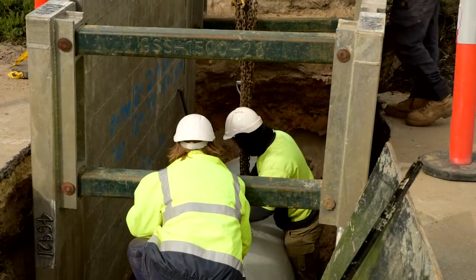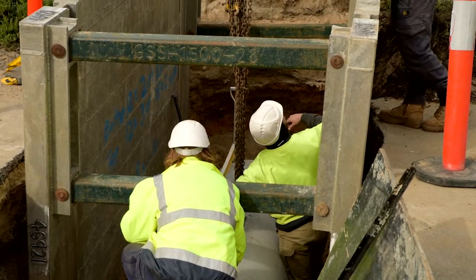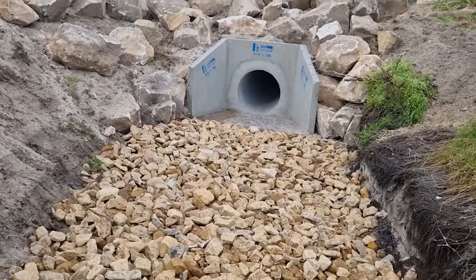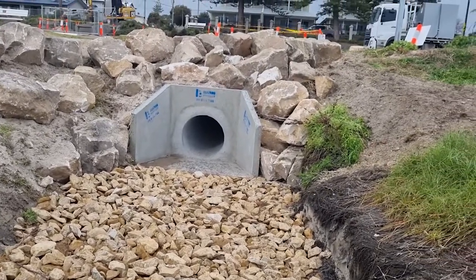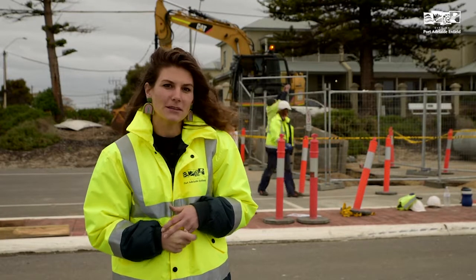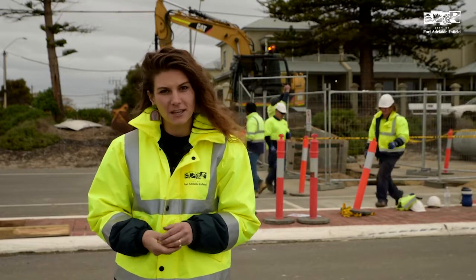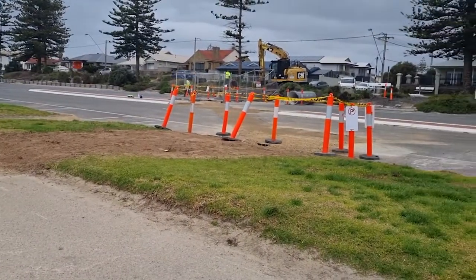Upgrading the stormwater infrastructure is a major commitment from the Council, and we'll be undertaking this over the next 20 years. In all, the program will total over $171 million. The work includes deep excavation, sandy soil conditions and traffic management. We also need to factor in the proximity of our stormwater infrastructure to gas, water, sewer, Telstra and NBN infrastructure.